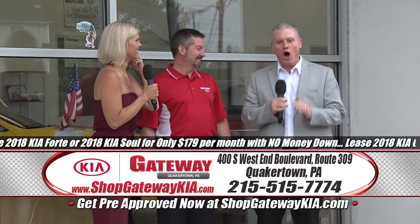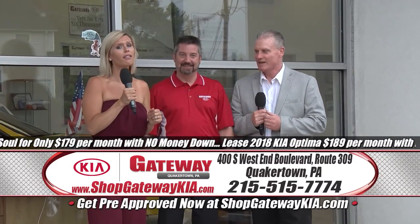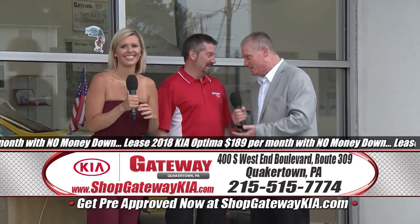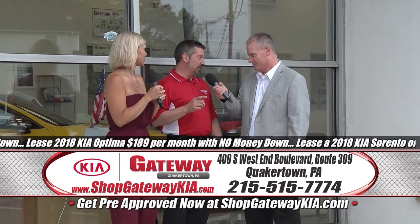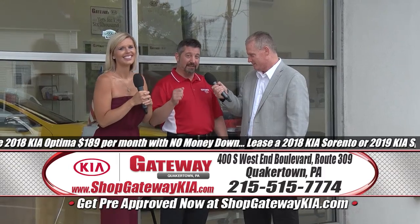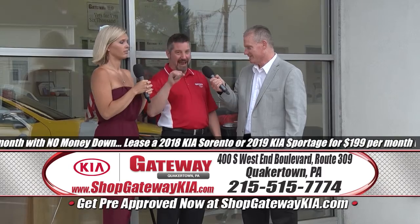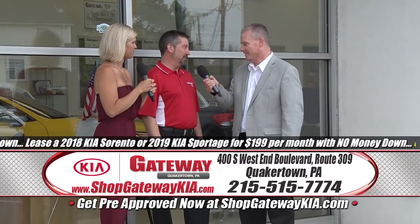Ladies and gentlemen, all month long get ready — it's the Independence Month Freedom to Save Celebration. And what does that mean to you? Well, James, it means a lot of great things. Not only are we doing the Freedom to Save, we're going to do the Freedom to Choose. We're going to have some great lease specials — your choice of a Soul, a Forte, an Optima, a Sportage, and a Sorento, and a great deal.